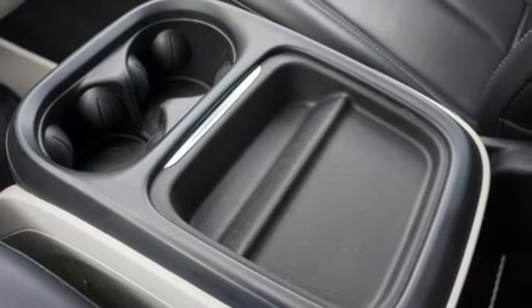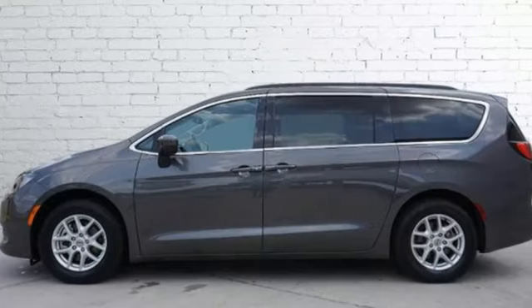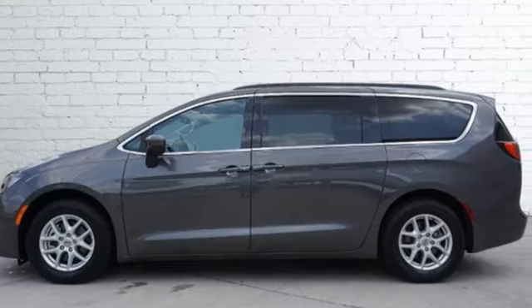Get into a Chrysler, and let's do great things together. There's even more to see in person — take it for a test drive today.